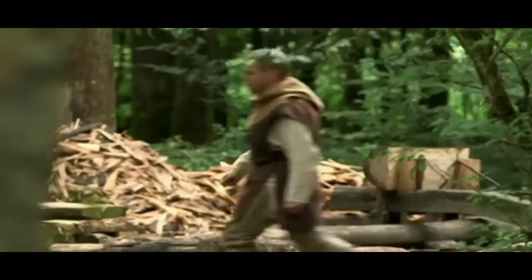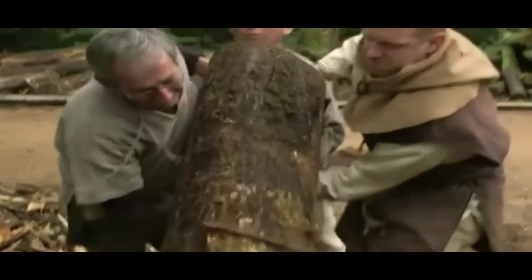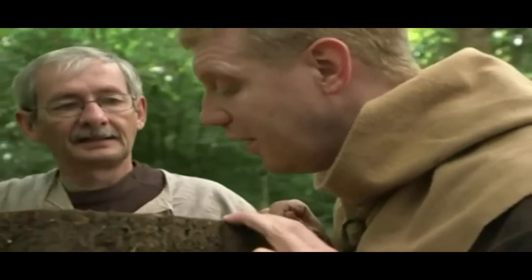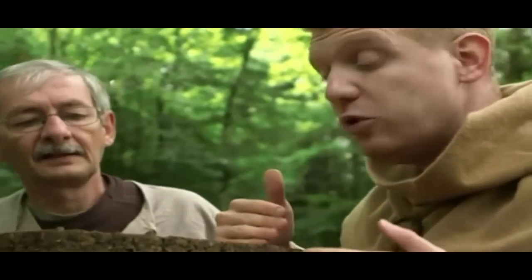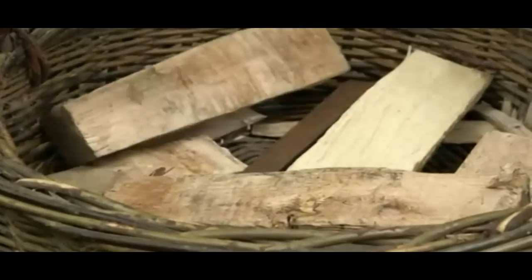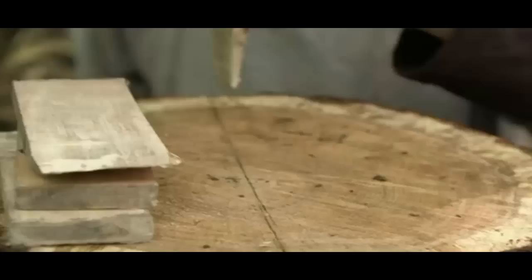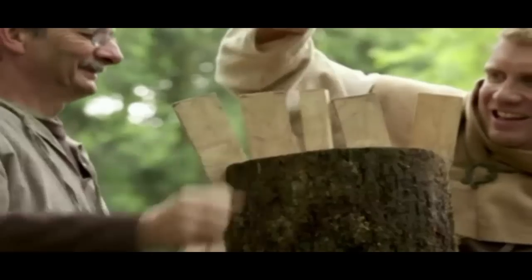Medieval woodcutters would have been based out in the forest, felling and processing the wood for the carpenters. A new door is needed for the castle, and the first stage is to split a tree trunk into planks. Jean-Michel has shown me these natural splits in the wood — this is what we need to work off, following these to get our planks. Using wedges means it's possible to split timber of any size, hammered into a small cut at the top of the trunk, following the natural weaknesses in the wood.